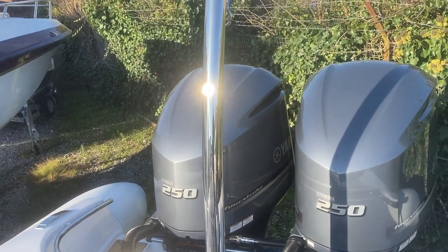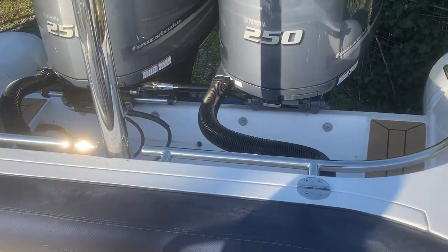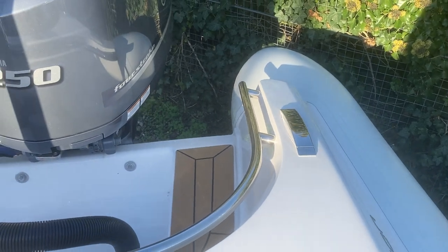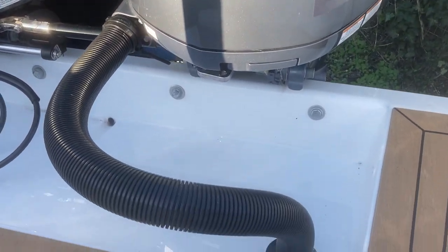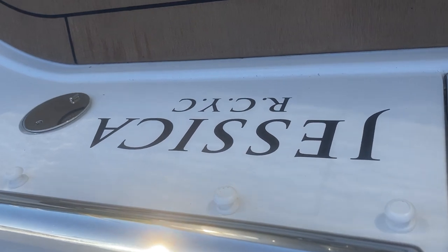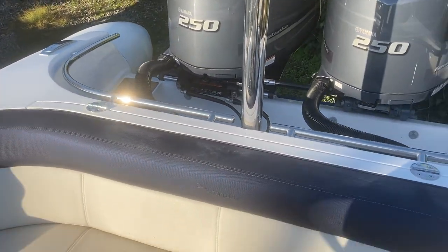The twin engines have hydraulic power-assist steering and are linked in a C-style tournament series system. It has the stainless steel ski pole with a lopo light on the top, and an all-round grab rail for easy access on and off the back. It also has lift-up cleats, shore power on one side, and a deck shower on the other side.